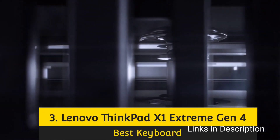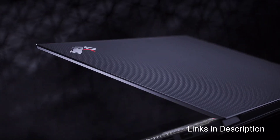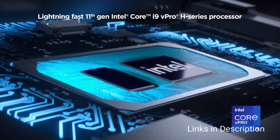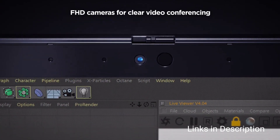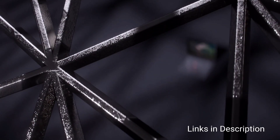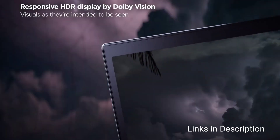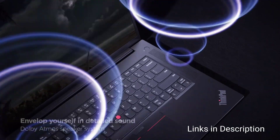Lenovo ThinkPad X1 Extreme Generation 4. The ThinkPad from Lenovo is the most trusted laptop for programmers and IT professionals. The Lenovo ThinkPad X1 Extreme Generation 4 is an excellent choice that offers top-notch performance combined with security. Inside, it is powered by an Intel i7 11th generation processor, up to 64GB of RAM, and 4TB of SSD storage. An Nvidia GeForce RTX 3080 graphics card offers the brilliance of a dedicated GPU. It will cost you around $1,900, which is not too steep a price for performance of this caliber.